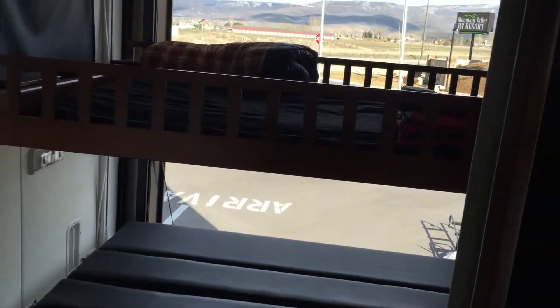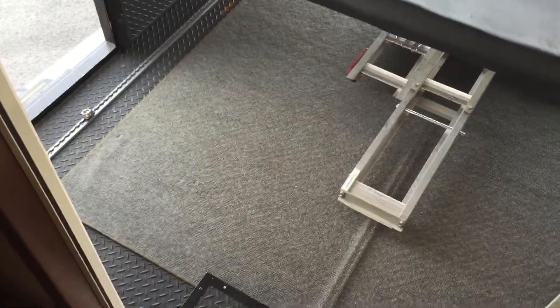Moving towards the back and the garage area. The garage has a roll-up carpet — you leave the carpet down when you want to make it a living area, and roll it up when you put your toys inside.